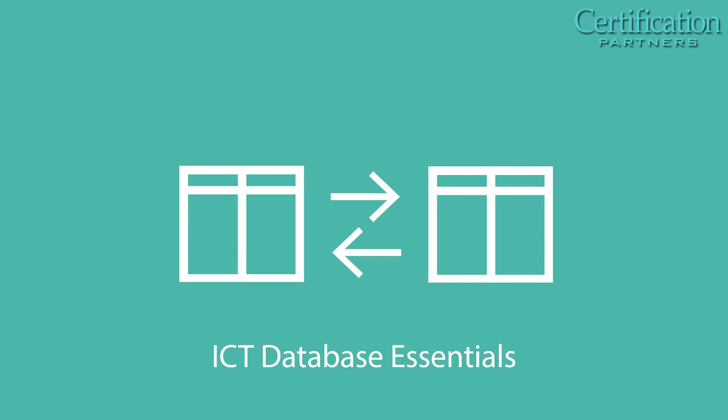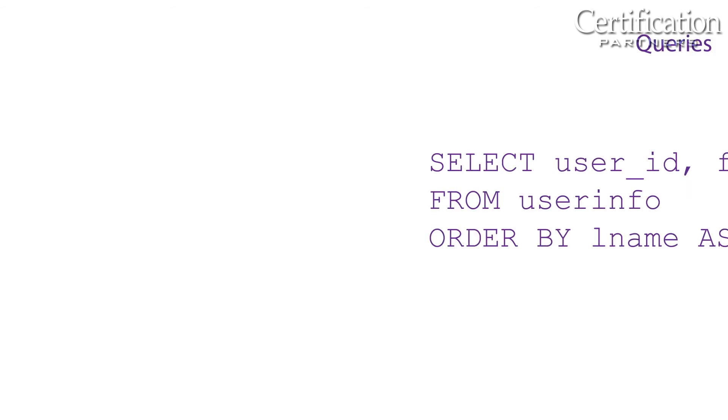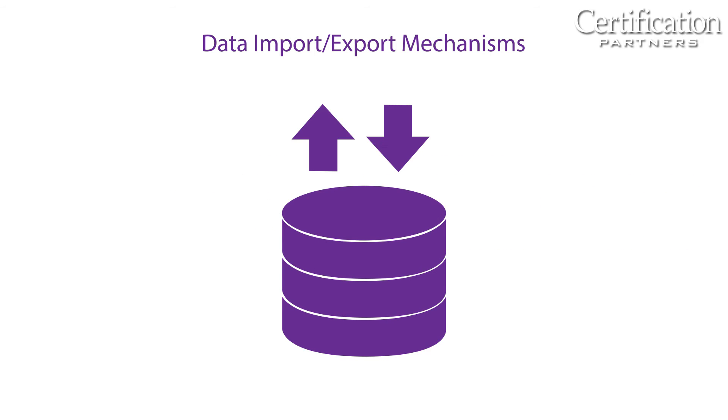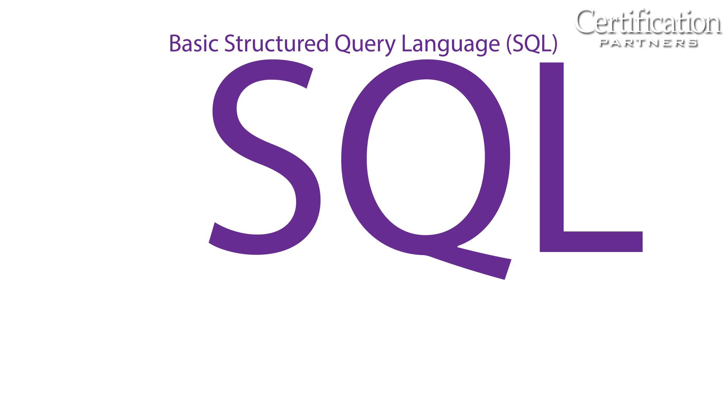ICT Database Essentials covers the fundamentals of using relational databases, including row and field structure, data types, tables, queries, data import and export mechanisms, and basic structured query language statements for managing and manipulating data and creating reports.